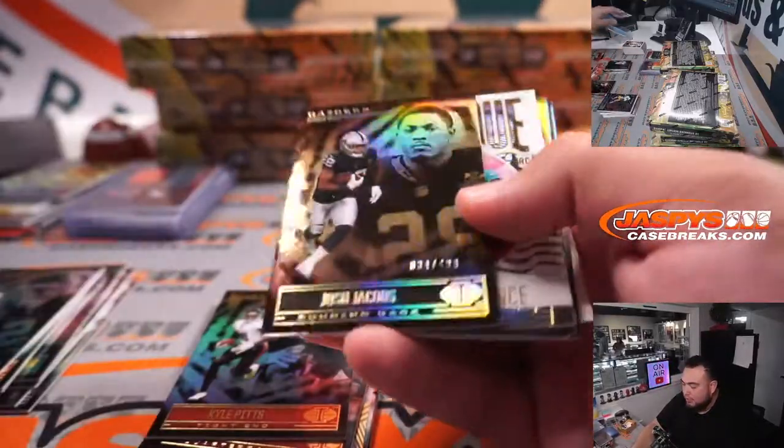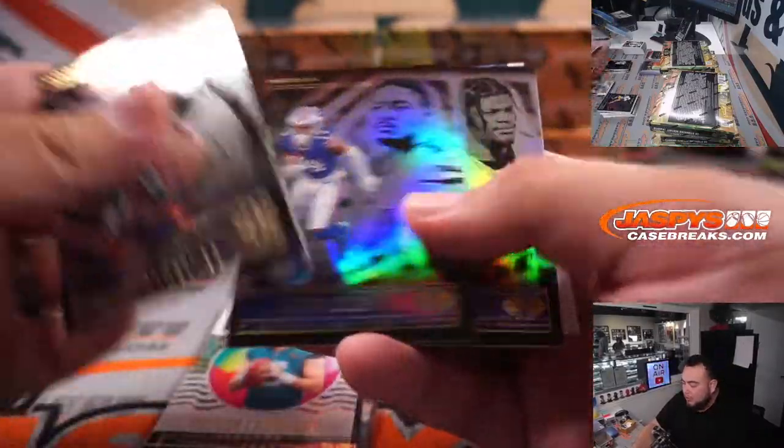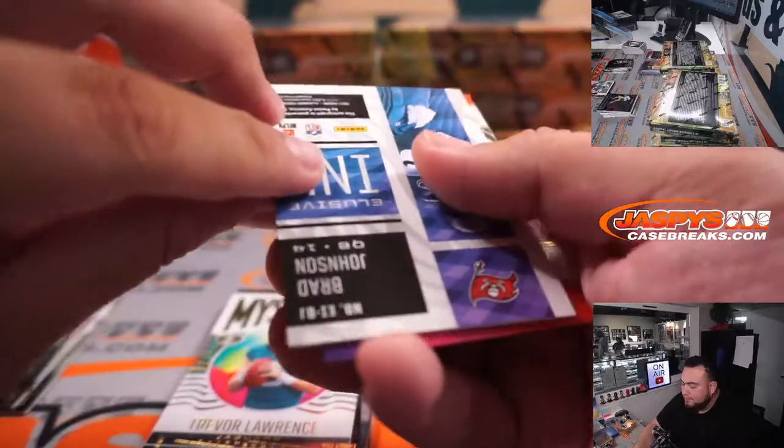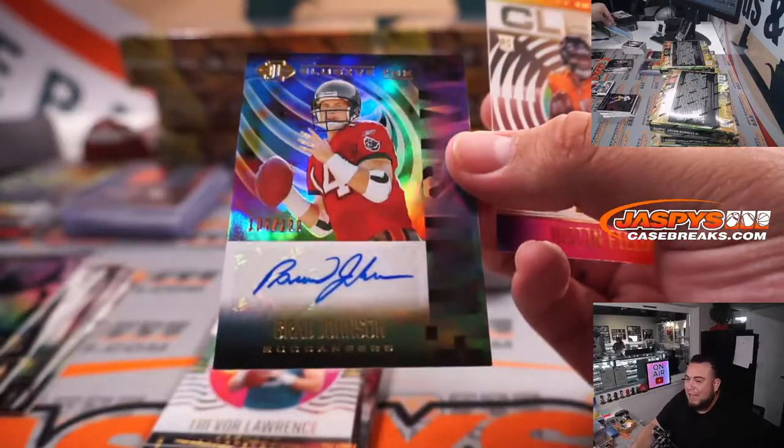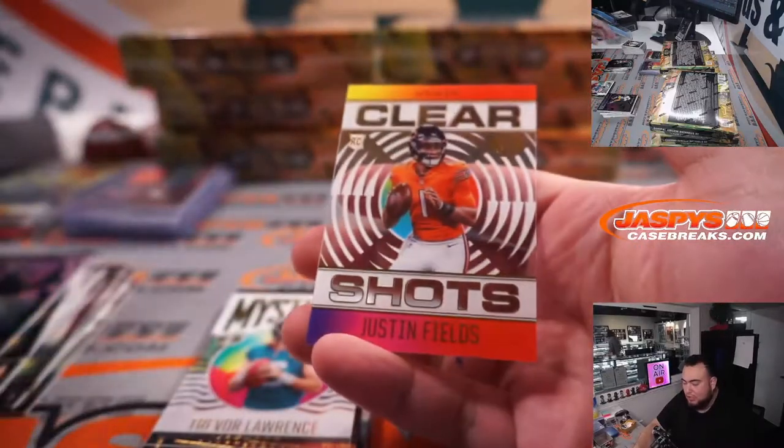Najee, Brady, Kyle Pitts, Jacobs to 499. Brad Johnson, man — we're going deep into the archives. Bucs, Brad Johnson. Fields.